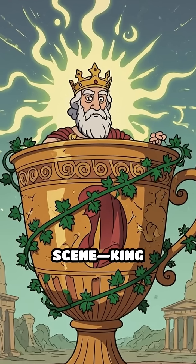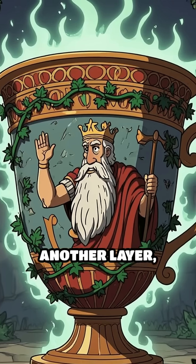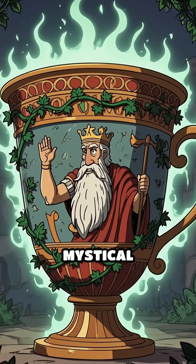The cup's mythic scene — King Lycurgus ensnared by vines — adds another layer, hinting at ritual or mystical significance.